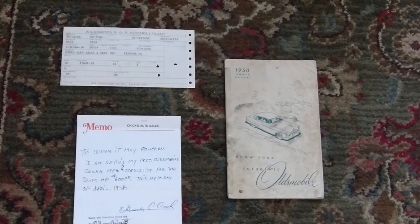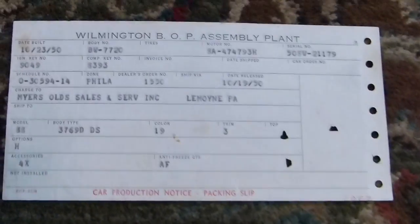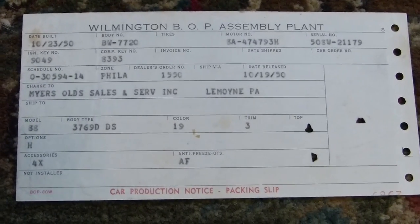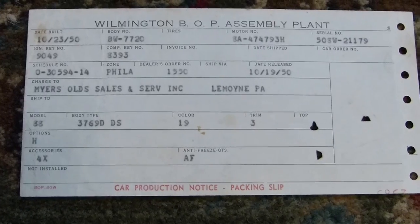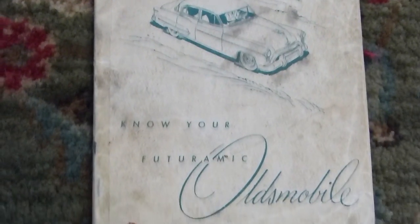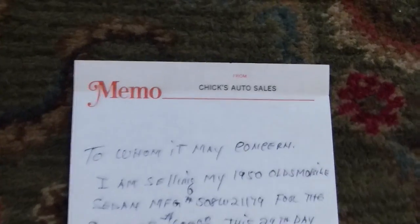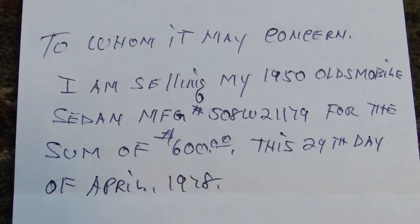Here we have a few interesting original documents. This is the actual assembly plant packing slip from where the car was released on October 19, 1950, from a plant in Wilmington, Delaware, to Myers-Oles Sales and Service in Lemoyne, Pennsylvania. This is the original owner's manual for the car. And this is the notarized sales slip from the gentleman I purchased the car from on April 29, 1978.